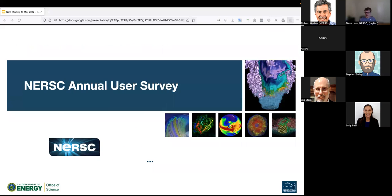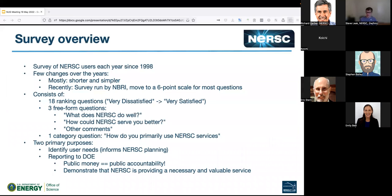The topic of the day is the NERSC annual user survey. Every year, usually around October or November, you start seeing emails from NERSC or from a group called MBRI asking you to participate in an annual user survey. We only do it once a year to minimise load, but it gathers really valuable information for NERSC. Here's a little overview of what it is, why we do it, and what we're learning.